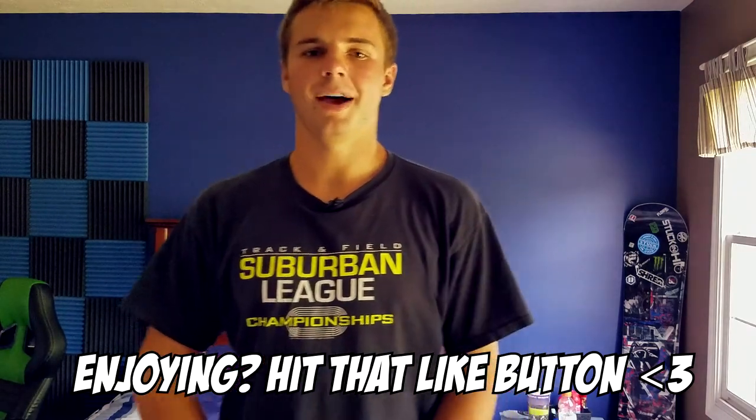Hello everybody, my name is Viper and welcome to my new video. Today I'll be talking about my top five favorite G Fuel flavors. I won't waste your time, let's get right into this.